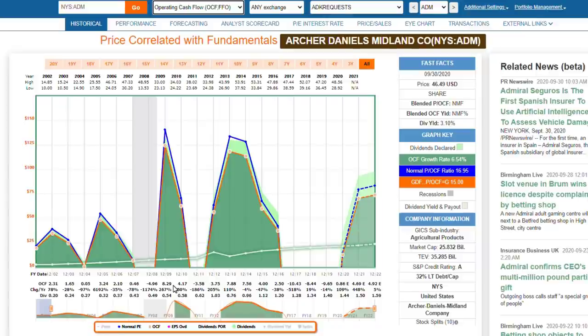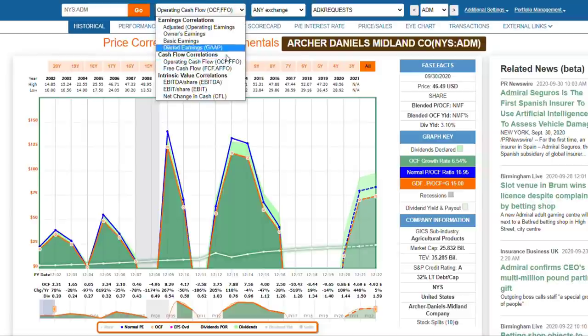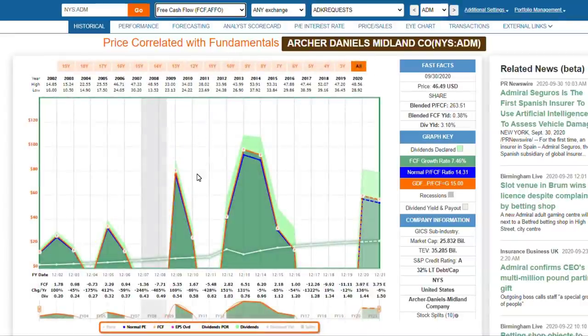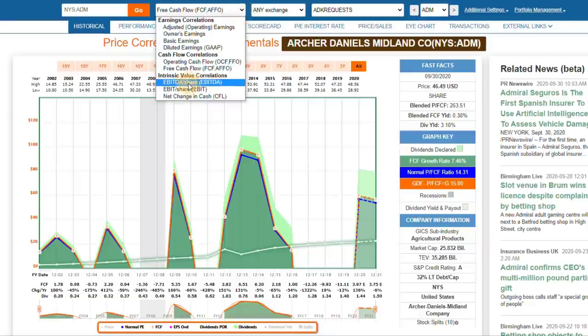Other times they generate operating cash flow substantially greater than the dividend. For example, in 2009, operating cash flow per share was $8.29, only needing to cover a dividend of 54 cents - that's seven to nine times as much operating cash flow as the dividend requirement. This really shows the cyclicality of this business. Similarly, free cash flow gives a similar picture - the acid test. I want free cash flow covering the dividend. This is a dividend aristocrat and champion with 45 consecutive years of increasing dividends.